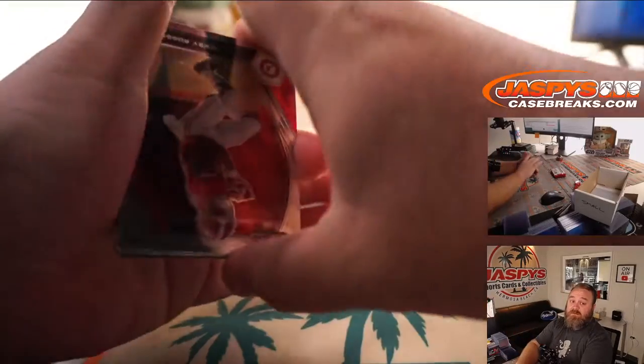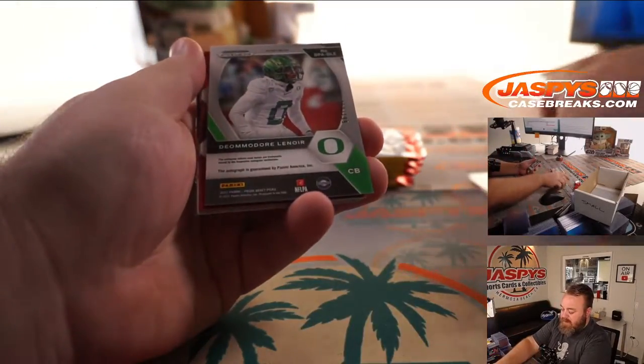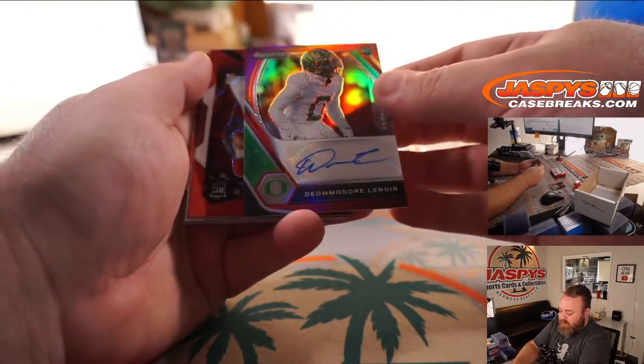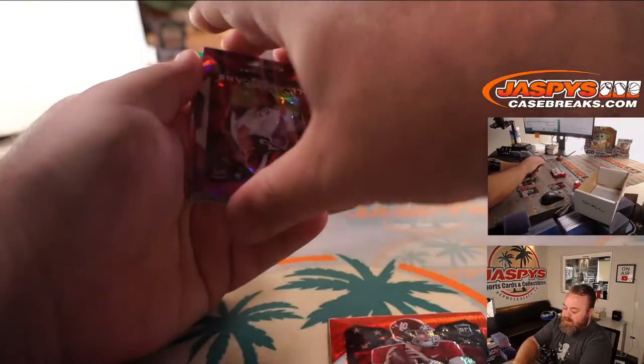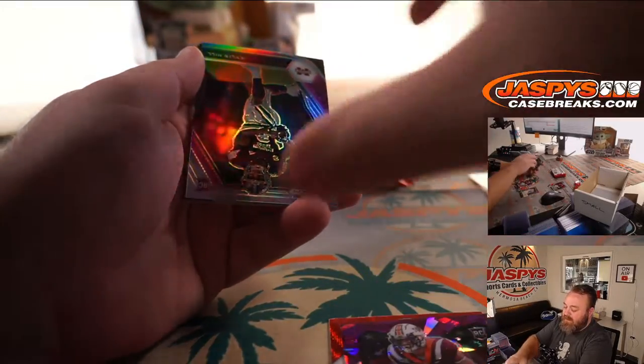Let's get something nice for Brian. You got DeAndre Lenore to 199, cornerback out of Oregon, with your first auto. Then the nice Mac Jones Red Wave, Caleb Farley Purple Ice to 149, and Kylan Hill Silver.